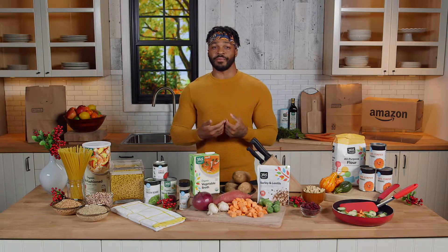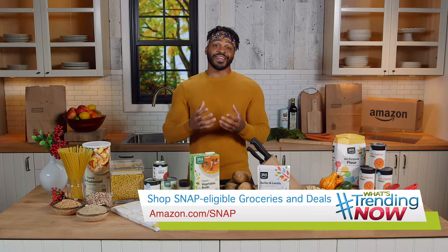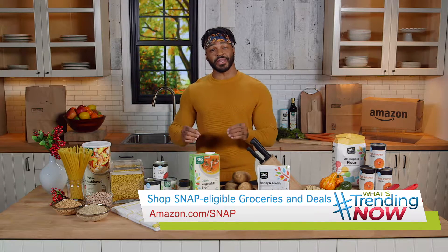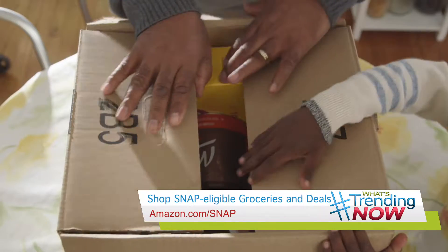Growing up, my family relied on government assistance programs and the holidays often proved to be a time when budgets were tight. Amazon now makes groceries more accessible and helps customers fill their holiday tables by accepting SNAP benefits on amazon.com and Amazon Fresh.